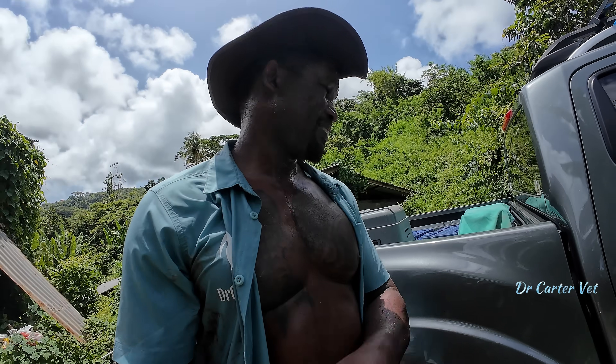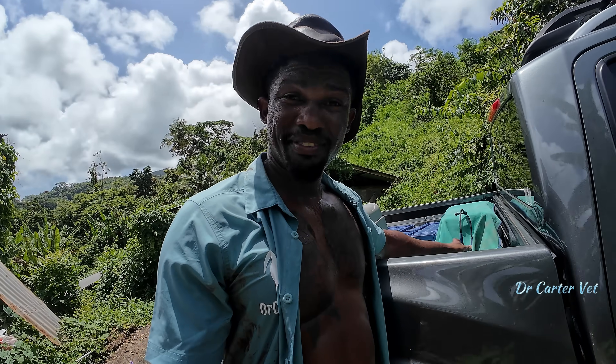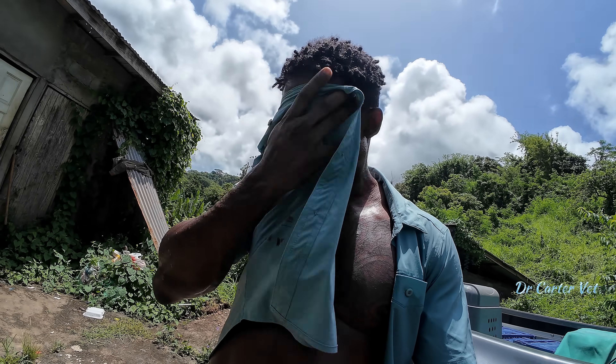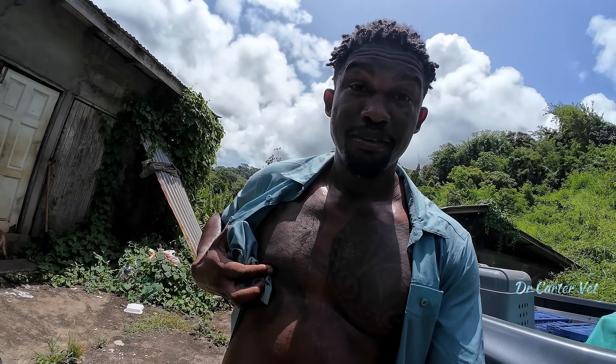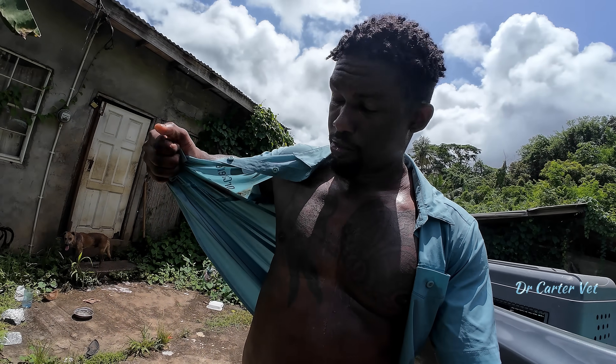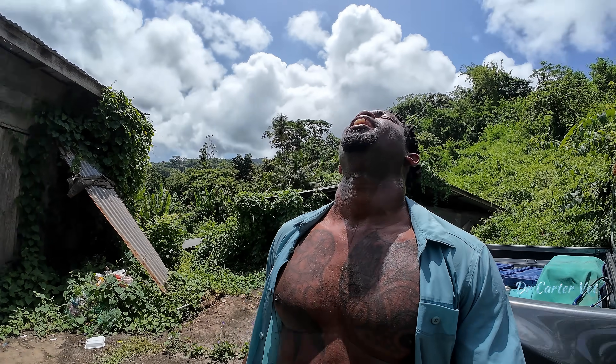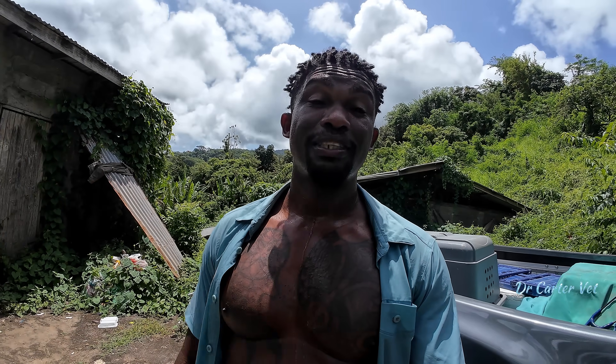I made it back up the hill. I'm sure if you squeezed this shirt you'd get water out of it — I'm soaked. But the sunlight is good. Anyway, on to the next one.